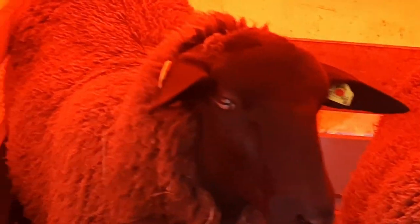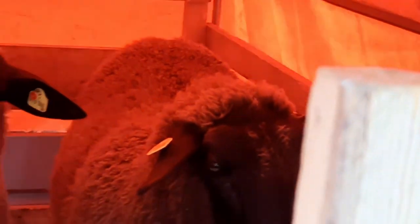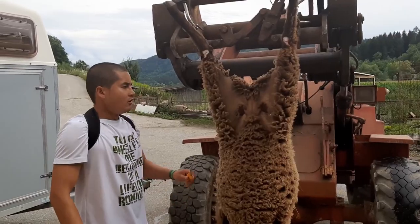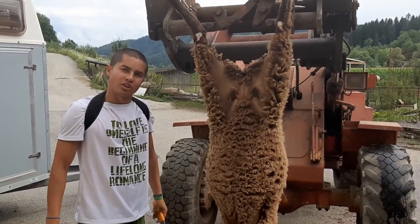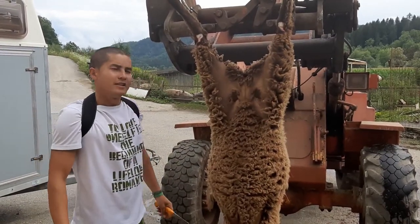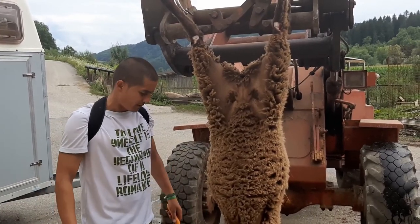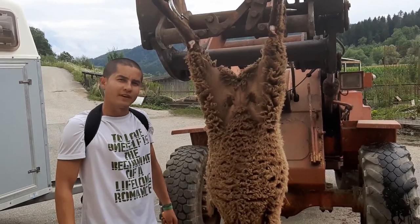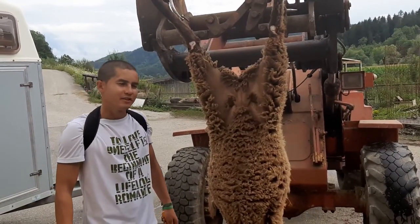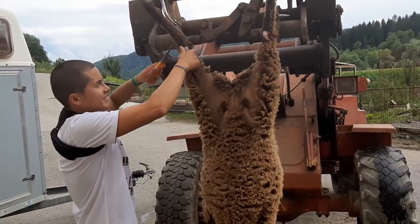This is the lamb that we are buying today. I don't know exactly how much it costs, so we have to find out. Okay, we bought this lamb today, and it's time to cut it down. This is the lamb we bought for about 85 euros, and it's about 20 to 25 kilograms. Let's see what happens — let's get going.